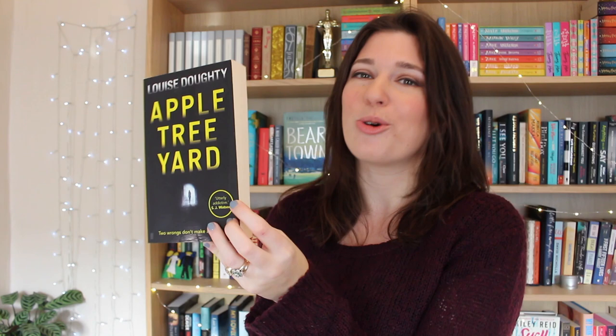Breasts and Eggs is the next one I picked up. This is a book I haven't read yet but it is top of my TBR — I've heard so many good things and I just love that title. This one is about three different women from the same family and their different relationships with their body and the way their bodies are changing over time. That's a kind of similar theme to If I Had Your Face by Frances Cha. This one is set in South Korea where Breasts and Eggs was set in Japan, but they're both about beauty standards and they tell the story through the perspectives of different women.